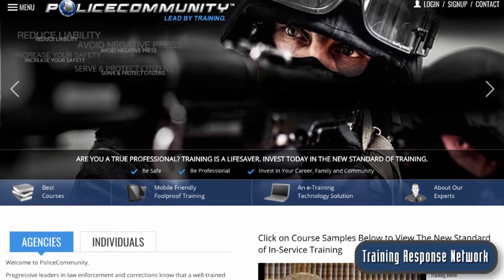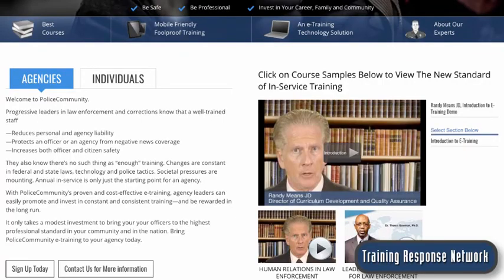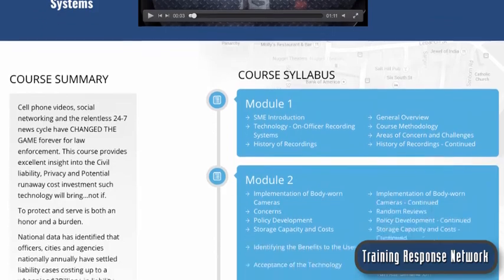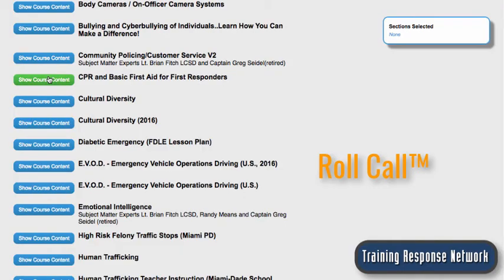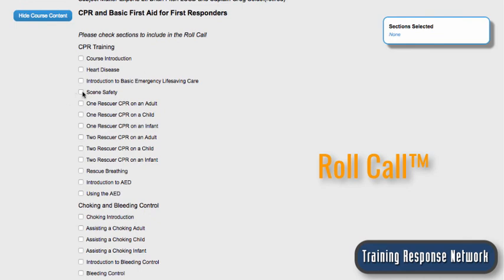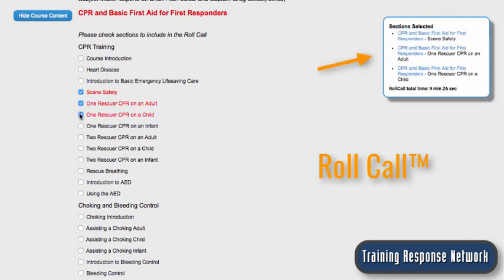I took a generic European-based LMS, did a deep dive into its database, and built custom features and tools so that TRN can respond to the many varied online and mobile training needs of its agencies and colleges across the U.S. One cool feature is Roll Call training reinforcement, which enables admins to easily cherry-pick from thousands of training sections to create focused mini-trainings. It makes mobile training a snap.